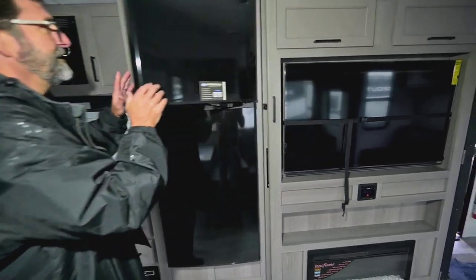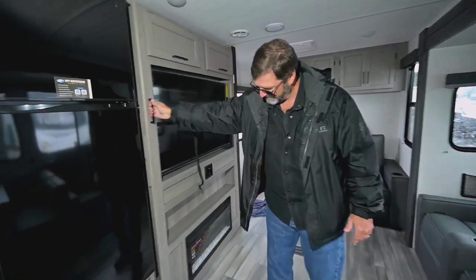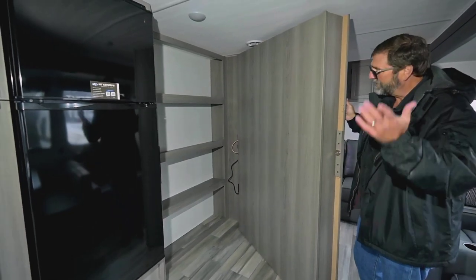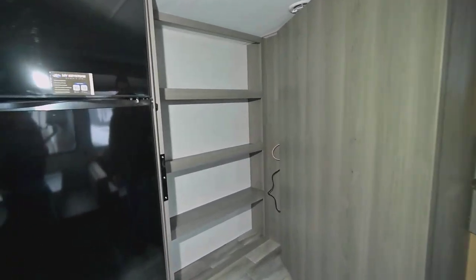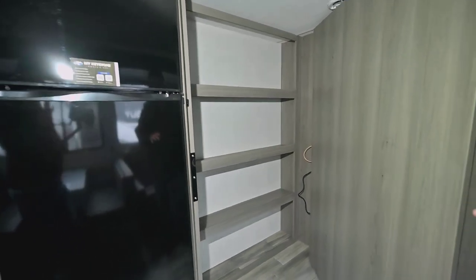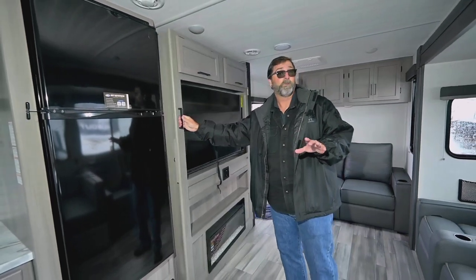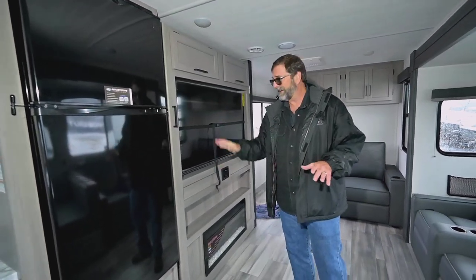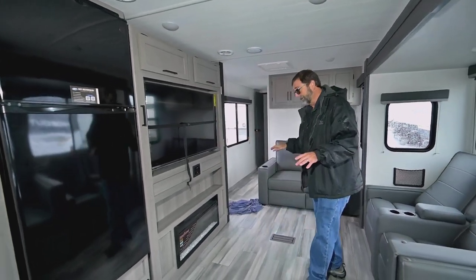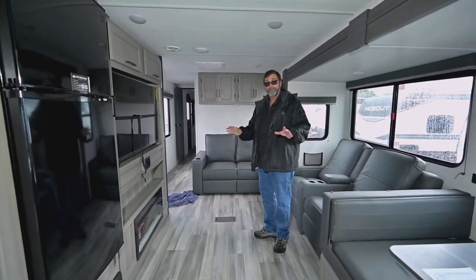Here's a special surprise feature — pantry space. A lot of times when people have a bigger coach like this they're staying in it for longer periods of time, so they need to store more food, more appliances, and more. This gives you room to do all that, and it's put away so you can stay organized. It's a beautiful design. For living space, you're just not going to find a trailer with more in it than this.